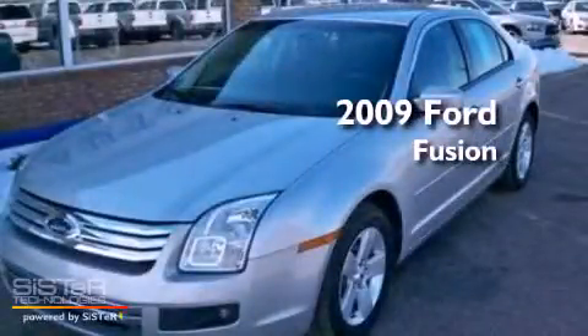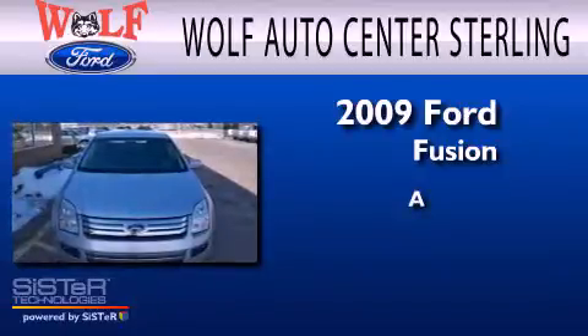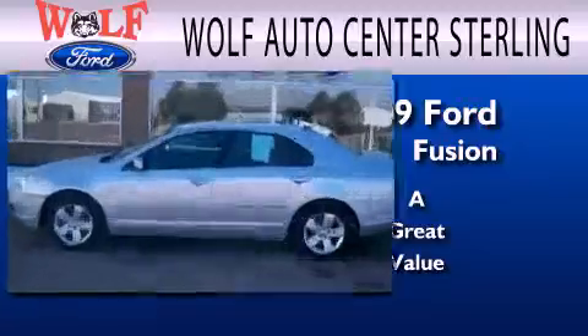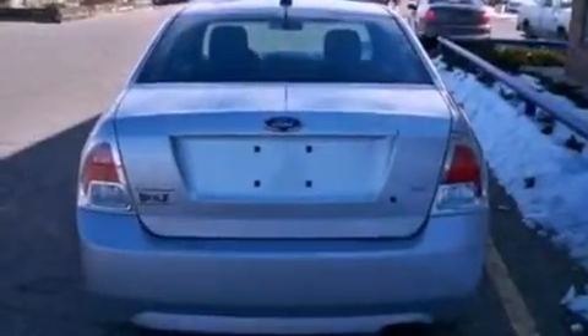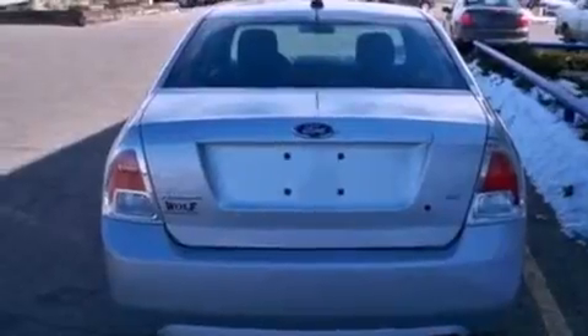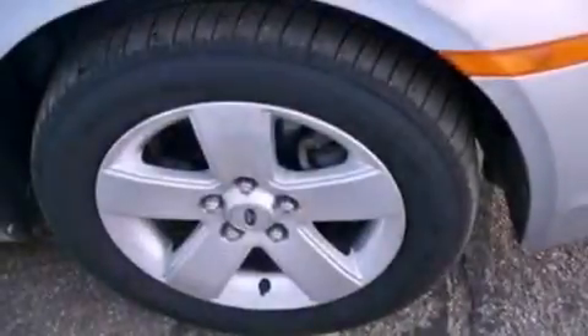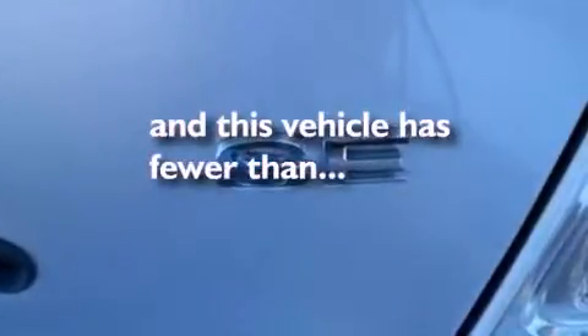This is a 2009 Ford Fusion. All of the following features are included: commercial-free satellite radio, a multi-link rear suspension, aluminum wheels, a six-speaker audio system, a four-wheel independent suspension, side curtain airbags, air conditioning, and this vehicle has less than 25,000 miles.